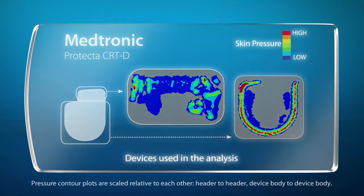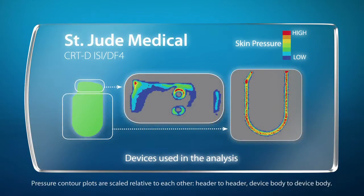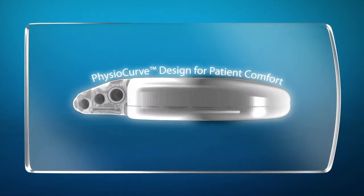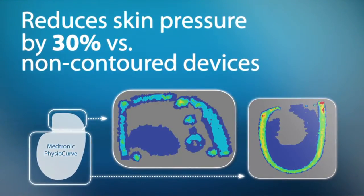High pressure concentrations, shown in red, indicate edges that could cause patient discomfort, particularly in the header area. In contrast, the PhysioCurve design has a smooth, contoured shape with no acute edges, resulting in a 30% reduction in skin pressure compared to non-contoured devices.